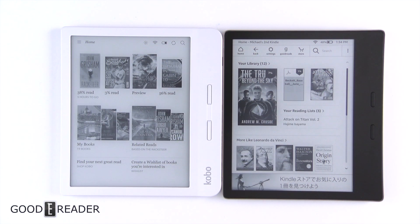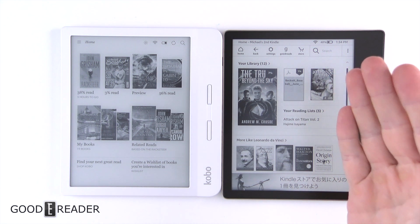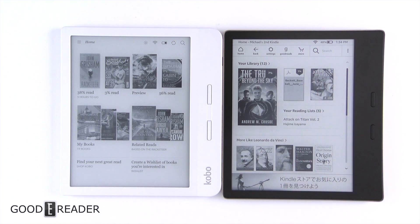This is a rare video in and of itself because this is the first time we've had two 7-inch devices compared against each other. Up until this point, the Amazon Oasis 2 and 3 are the only e-readers to occupy the 7-inch screen size — everyone else is 6.8, 7.8, etc. Let's dive into it.